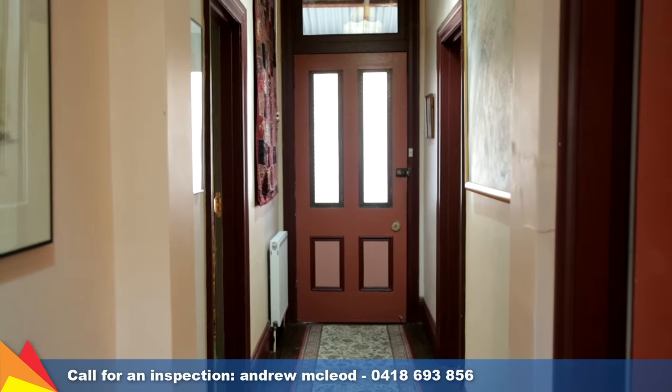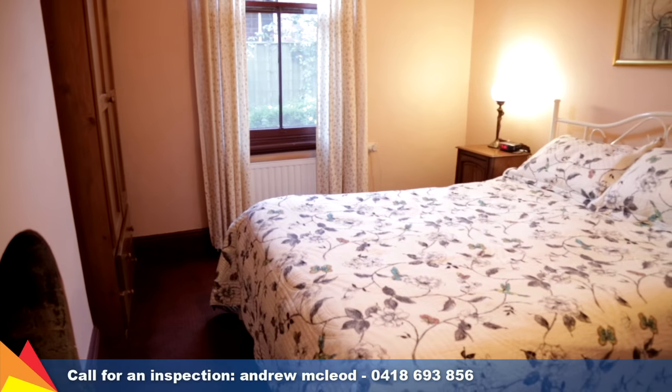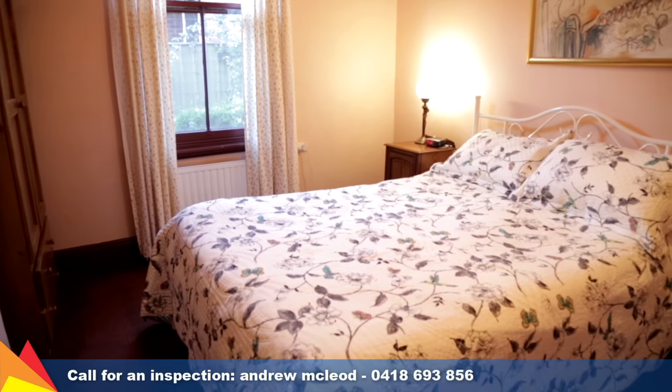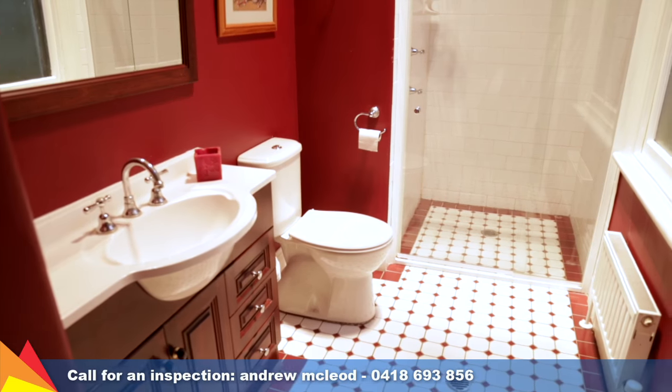Original features such as high ceilings and polished floorboards are showcased throughout the home. The flowing floor plan features three comfortable bedrooms, with the main bedroom offering an ensuite, a modern extension, and double glazed windows.